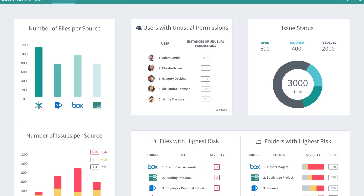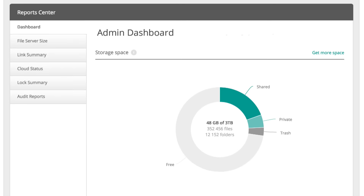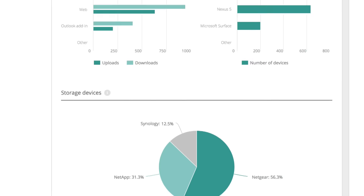It gives us the visibility into who's accessing our data and who's sending it out — that kind of information we did not have before. Now we can run a report and get that through the content intelligence portion of Ignite.